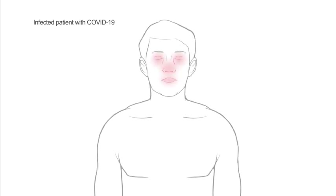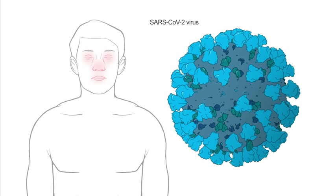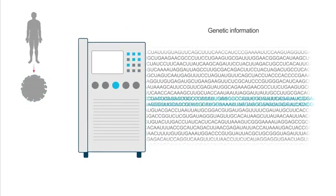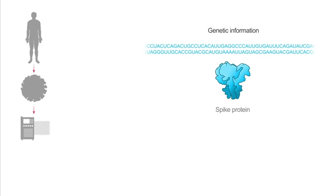It all started with isolation of the virus from an infected patient in China. The coronavirus was sequenced and its genetic information was uploaded to a public database. Working together, scientists at the NIH and Moderna identified the sequence for a key protein on the surface of the virus, called the spike protein, as a good vaccine candidate.